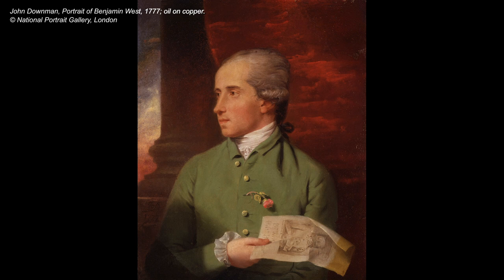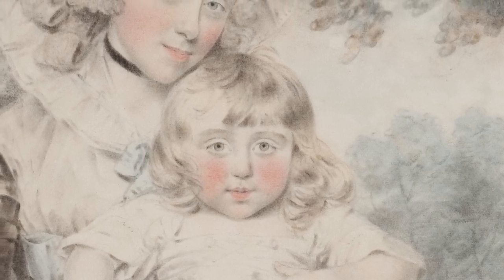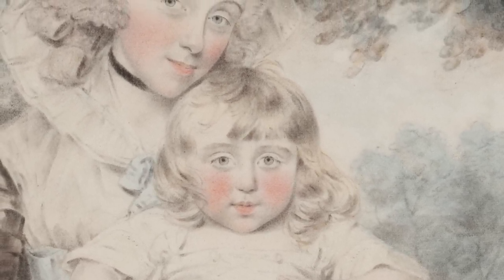By the late 1770s he was under the tutelage of Benjamin West, who became his hero and who was also the eventual president of the Royal Academy — really someone to look up to. West managed to move between portraiture and history painting, and Downman felt as though this was possibly the career for him.